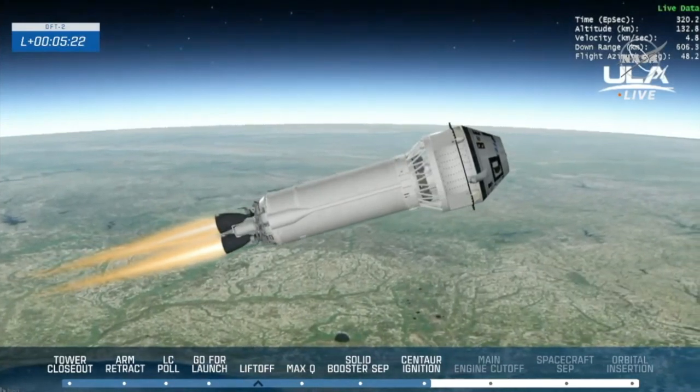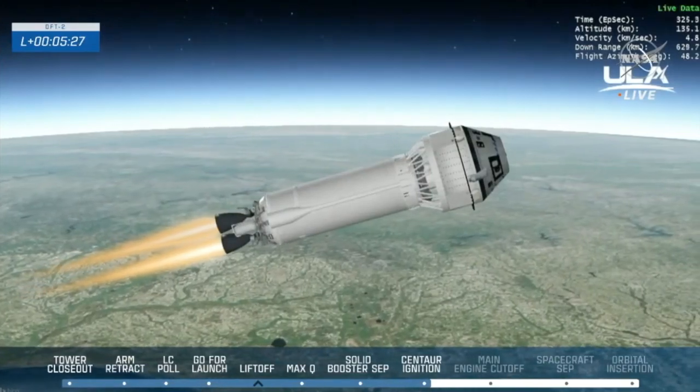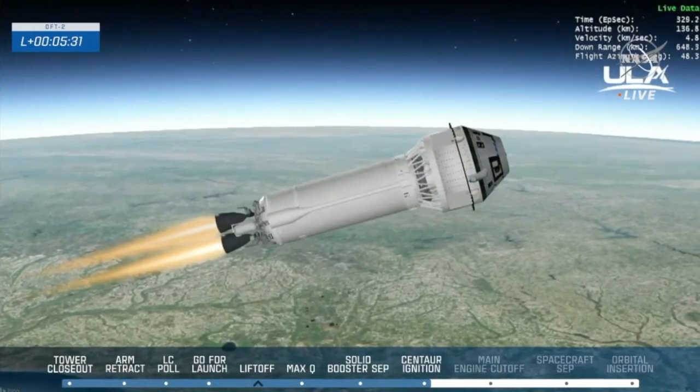Now that Starliner and Centaur are free of the atmosphere, well into the vacuum of space, the aeroskirt has been jettisoned to help speed it up. Perfect.